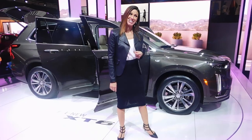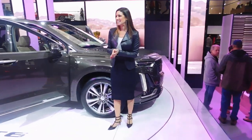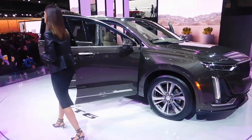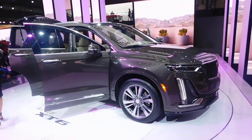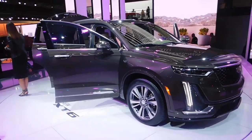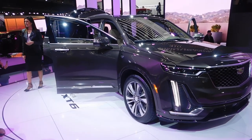Now let's talk about what's underneath the hood. The XT6 is standard with a 3.6-liter V6 engine putting out 310 horsepower and 271 pound-feet of torque. We've paired this with a 9-speed automatic transmission — as the engineers have described it, it'll shift like butter, so it'll be nice and smooth.